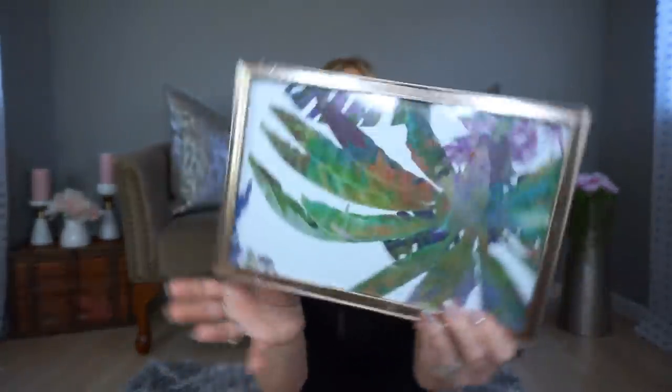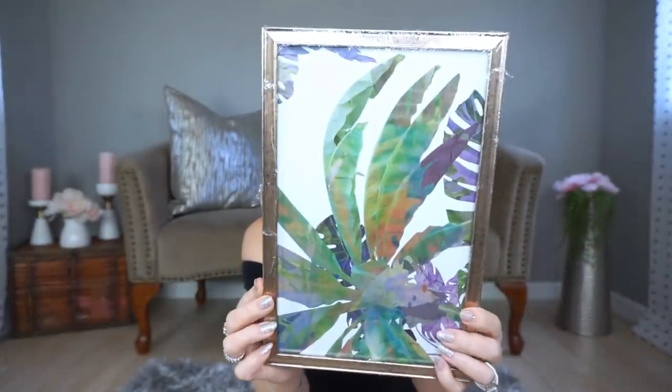If you saw my Dollar Tree shop-with-me recently, you will have seen that I found this picture. I love this picture so much — I really wanted to find two of them because I had a specific place in my dining room in mind. I love having a tropical, green feel for spring and summer, and this picture just drew me to it. I couldn't find two of them, so I'm on the hunt for one more at a different store.